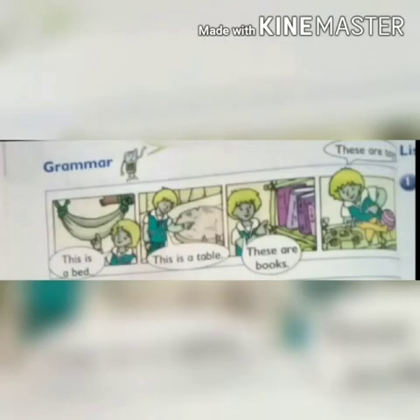On page number 22, grammar. Remember, we use 'this' for one thing and we use 'these' for more than one thing. Now look at these pictures. Here is Sam — in the first picture he is pointing and saying 'this is a bed.' In the next picture, 'this is a table.' In the third picture, 'these are books.' And in the last picture, he is pointing and saying 'these are toys.'